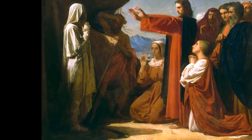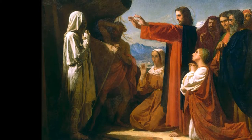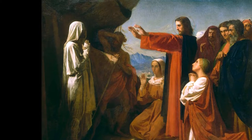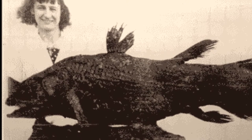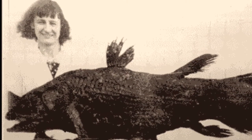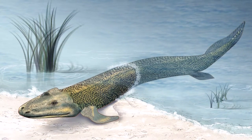Most scientists say the coelacanth is the best example of a Lazarus taxon, which is a species that was thought to have gone extinct but has returned from seemingly nowhere. It was first found by Marjorie Courtenay Latimer when she saw an angler selling it in a fish market. They are thought to be more closely related to tetrapods than to fish.